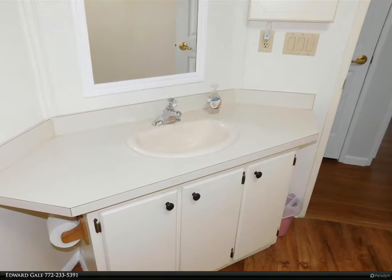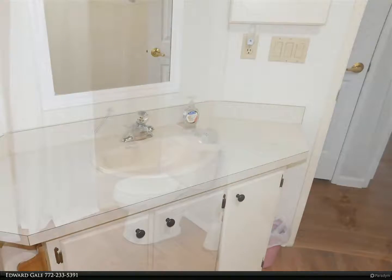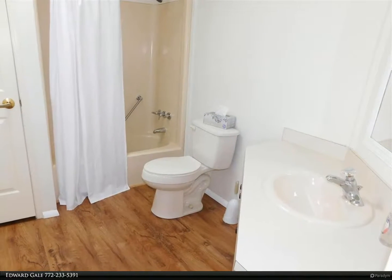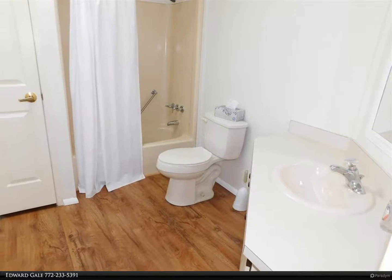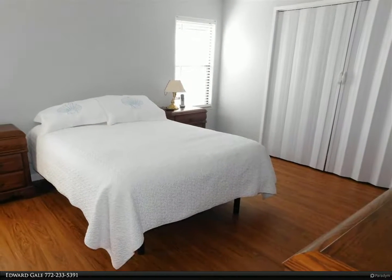RV and boat storage on site. House is offered partially furnished. Home must be seen to be truly appreciated. Call for easy showing. For more information, review the details below or contact Edward Gale at 772-233-5391.